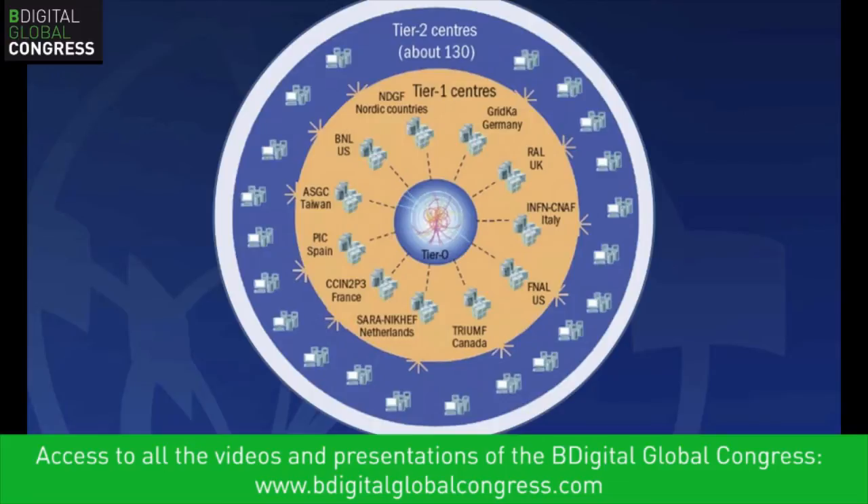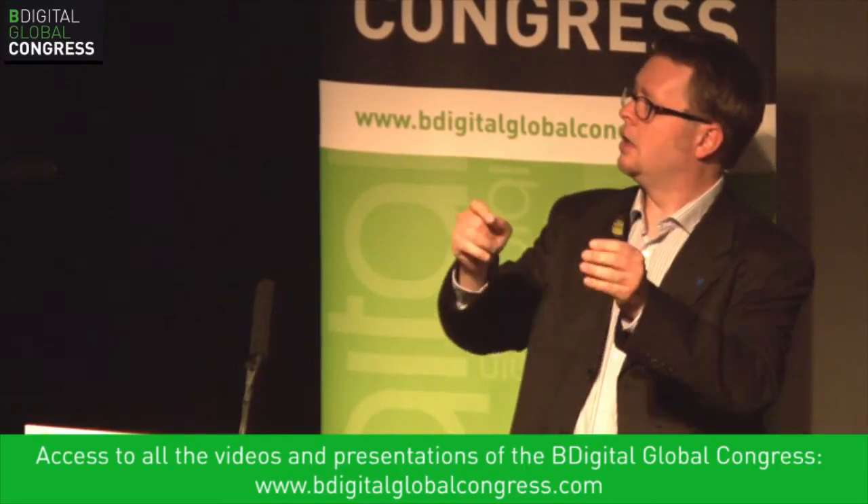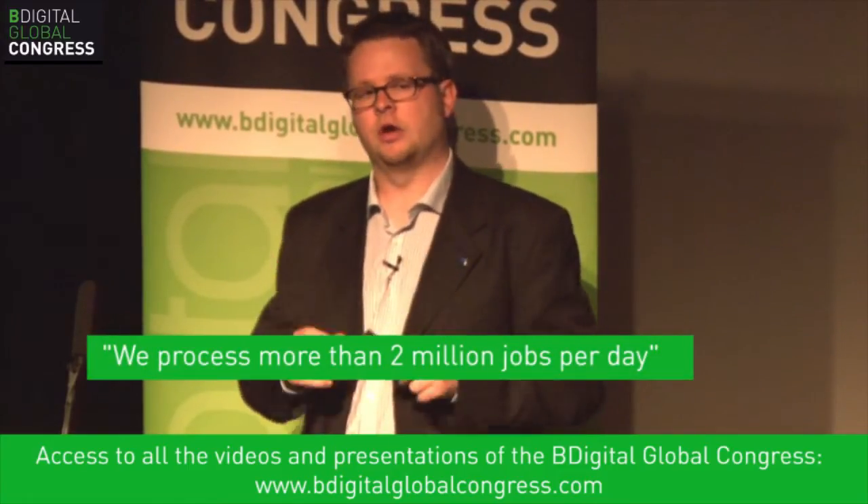This is an onion structure: at the center is the Tier 0 data center at CERN, accepting data from detectors at about 10 gigabytes per second, most of which we want to store permanently. The Tier 1 sites also store copies of the data. Then there are about 130 Tier 2 sites much closer to the physicists, where analysis jobs run — much closer to the kind of big data processing seen in business. We process more than 2 million jobs per day, store about 250 petabytes on the grid, and use around 350,000 Intel architecture cores.